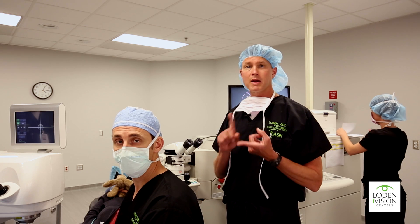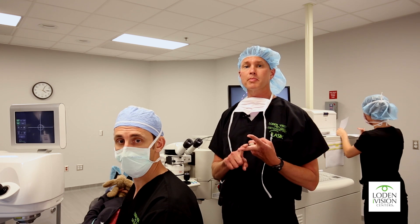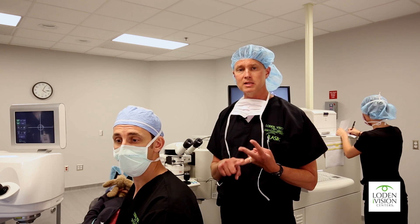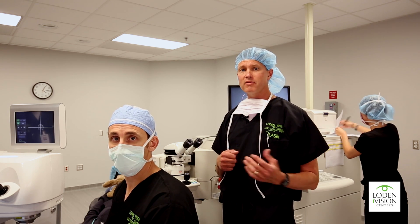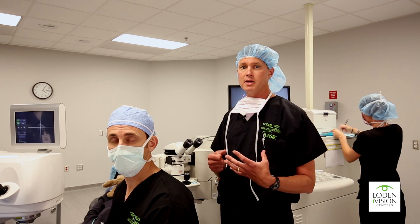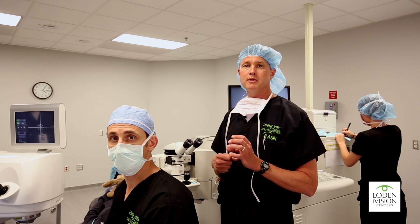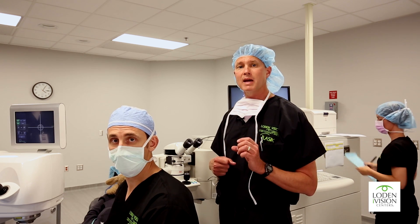PRK stands for photorefractive keratectomy. PRK was the first laser vision correction procedure approved by the FDA. It was the first procedure approved by the military for enlisted personnel, for fighter pilots, aviation division, and special forces. Even though iLASIK is now available for special forces and aviation, 60% of pilots still choose PRK because it's such a safe procedure. The only downside to PRK is the slower healing time. It uses the exact same laser as custom LASIK — the same treatment — just applied to the surface of the eye instead of making a LASIK flap.